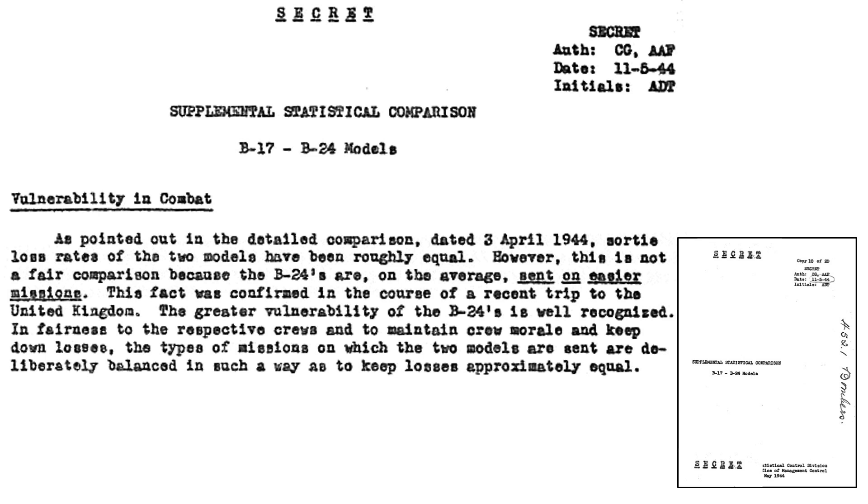The U.S. military authors of this comparison do not mince words. This first part of text is interesting as it sheds light on the premise that B-24s were sent on less challenging missions. Sortie loss rates for the bombers have been roughly equal — this statement, while true, does not tell the full story as B-24s were sent on easier missions.